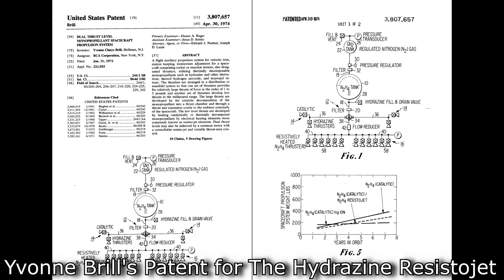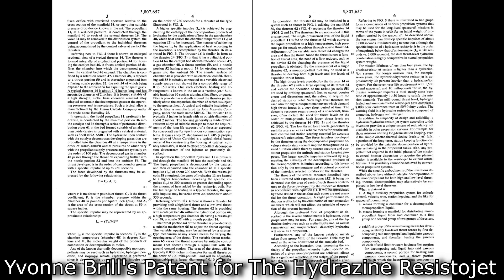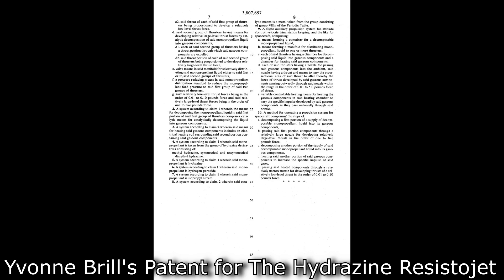Normally, monopropellant hydrazine thrusters pass the hydrazine over a catalyst where it decomposes into hydrogen, nitrogen, and some ammonia. This exothermic reaction raises the temperature to about 1300 kelvin, giving about 200 seconds of specific impulse — not amazingly efficient, but nice as a single monopropellant. If you then take that hot exhaust gas and pass it over a resistojet to raise the temperature to maybe 3000 kelvin, performance goes up to about 300 seconds.